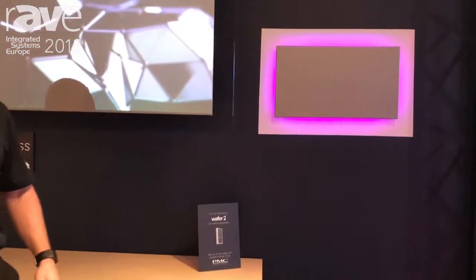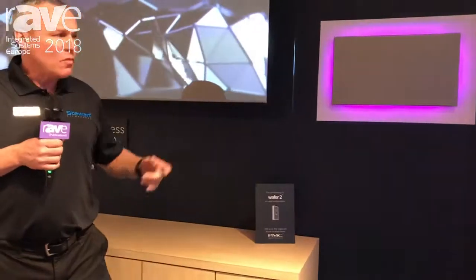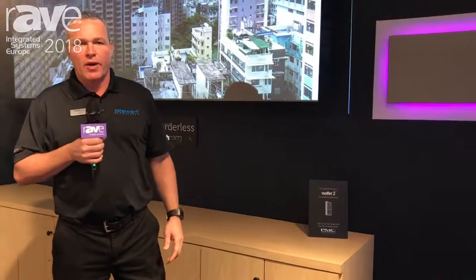This is something that's downloaded on an app and controlled for different lighting scenarios. Again, please visit our new borderless at stuartfilmscreen.com and thank you for being here at ISE 2018.